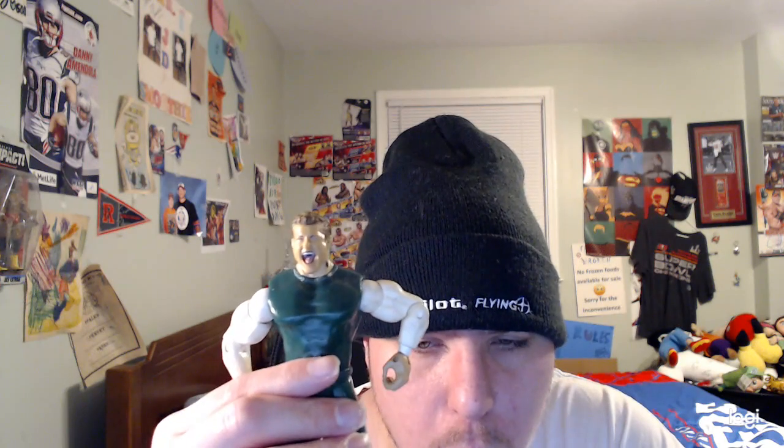What is up everybody! Happy Sunday! Today we are going to be reviewing the WWE Jakks Pacific Series 22 Ruthless Aggression Nicky figure. He came with the pom-poms, those soft pom-poms he used to come with, but I don't have them anymore, so this is an old figure. Let's get to the review.